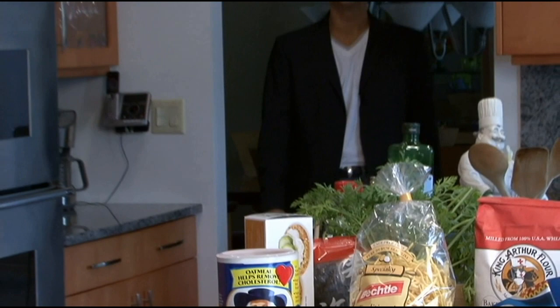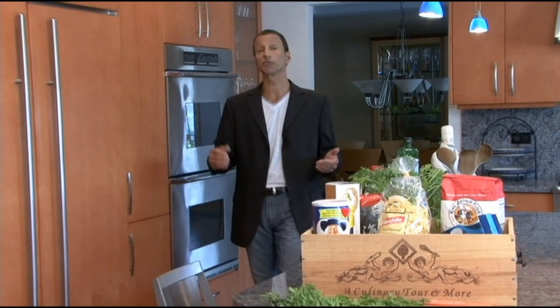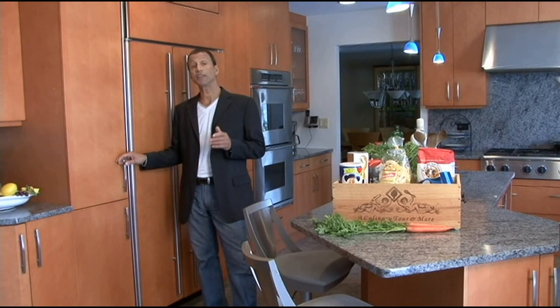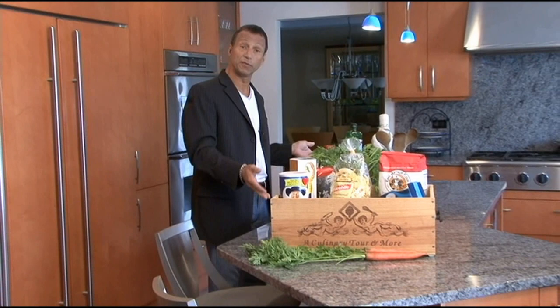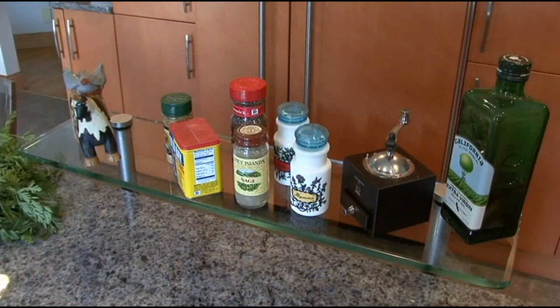We're here in Bartlett, Illinois, just about 35 miles northwest of the Windy City in this beautiful, soft contemporary kitchen designed by Residential Kitchen Design. I say soft because of the warmth of the kitchen - the amber stain on maple and the soft radius of the door separate it from a hard-line contemporary. One of the first things you notice when you walk into this kitchen is the size and shape of the island. It's not only great for food preparation, but works real well for serving as well.